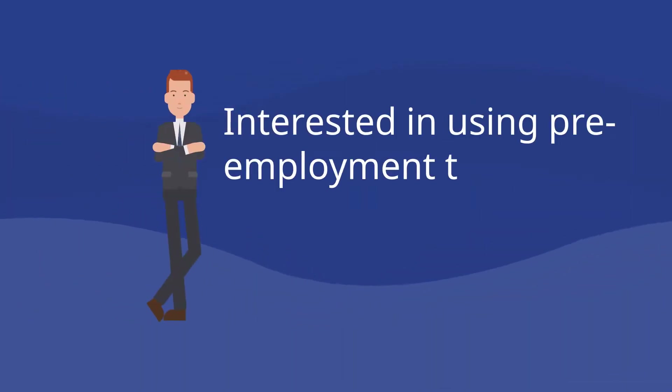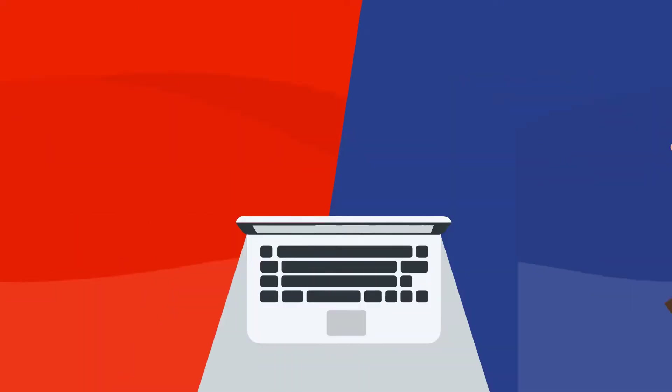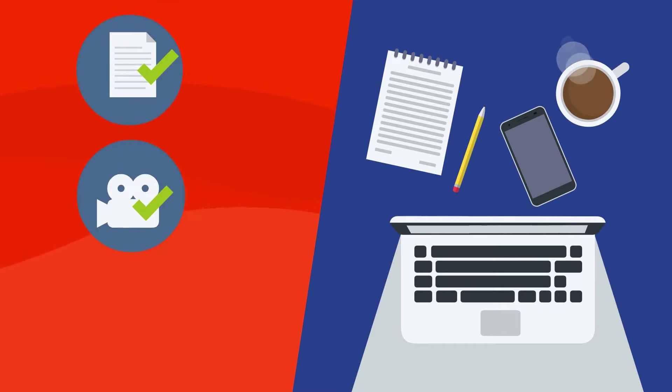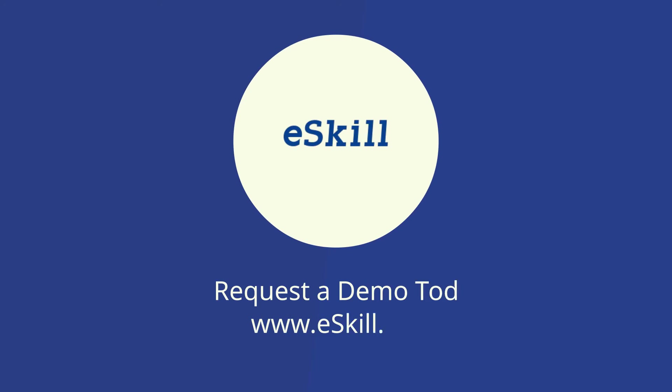Interested in using pre-employment testing to improve your remote hiring? Learn more about the benefits of using eSkill's employment assessment tests and on-demand video interviews to find qualified candidates quickly. Request a demo today at eSkill.com.